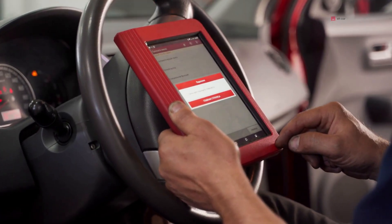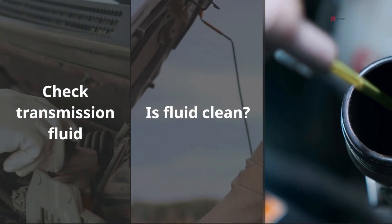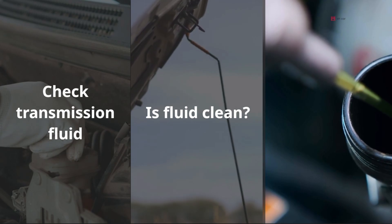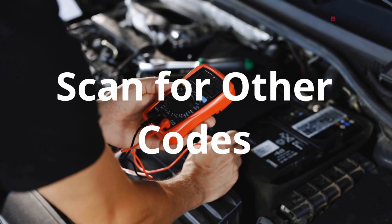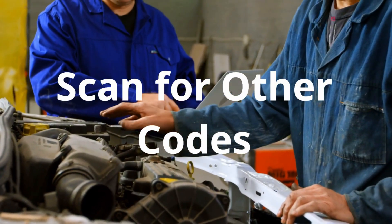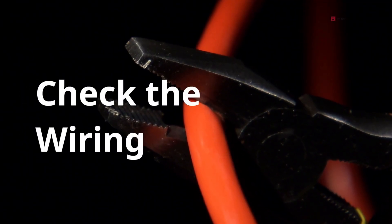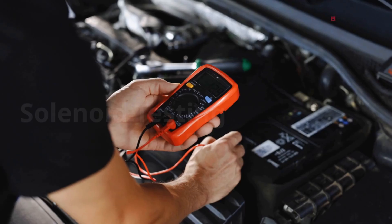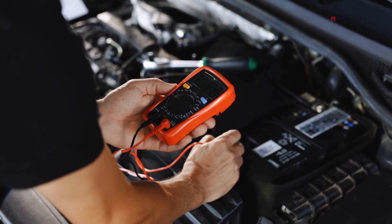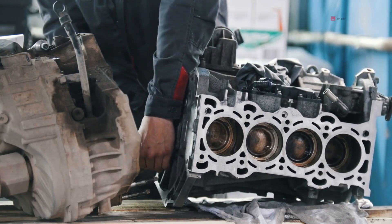First, check your transmission fluid — is it clean and at the right level? Burnt, dark fluid or low fluid can cause or contribute to solenoid and clutch problems. Scan for other codes: if you've got codes for other solenoids like solenoid A, B, or pressure control codes, that could point to a wider issue inside the transmission. Check the wiring and connectors — a corroded connector, broken wire, or damaged harness can mimic solenoid failure because the solenoid isn't getting the right signals. Test the solenoid if accessible: some vehicles allow you to measure the solenoid's resistance or apply voltage to check for function, but often you can't do this without taking the valve body out.